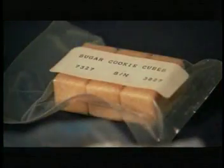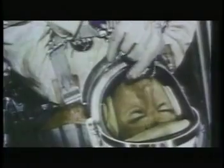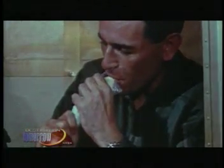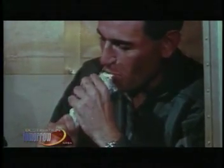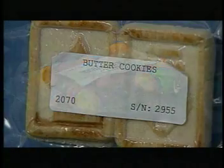These are from very early in the space program, and so these packages would be cut open, they would put these cubes in their mouth and consume them. These are one of the not-so-appetizing things, and this is how far our food has advanced. The only thing that they have now that they just cut open and pop in their mouth would be something like candy-coated peanuts or cookies or something like that.